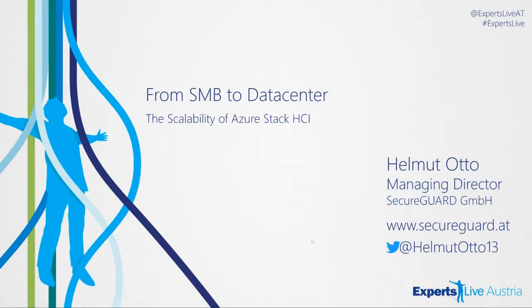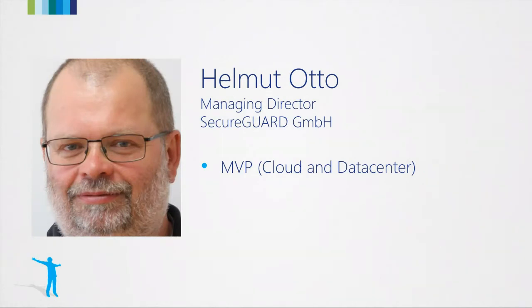My name is Helmut Otto. I'm a managing director of SecureGuard, MVP for cloud and data center. My company's main profession covers two things: we write software for aircraft and commercial airplanes and build some portable servers for them. Our other specialty is that we certify Azure Stack HCI hardware, especially for German customers and German resellers. Because of that, we see a whole lot of different configurations, and that's why I want to speak about what you can do with Azure Stack HCI in different environments.